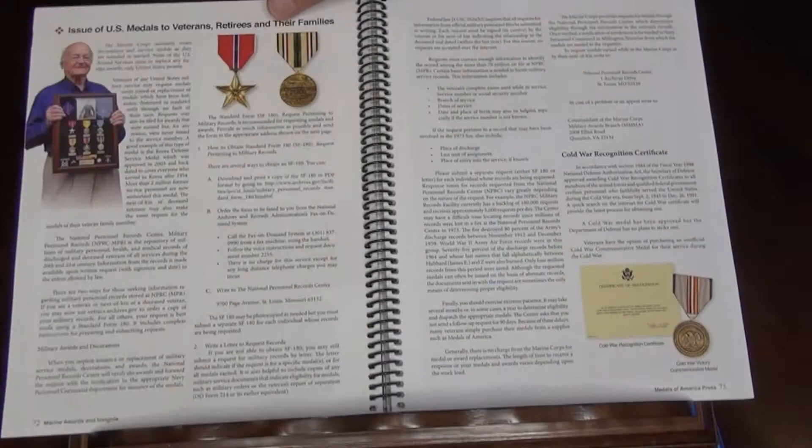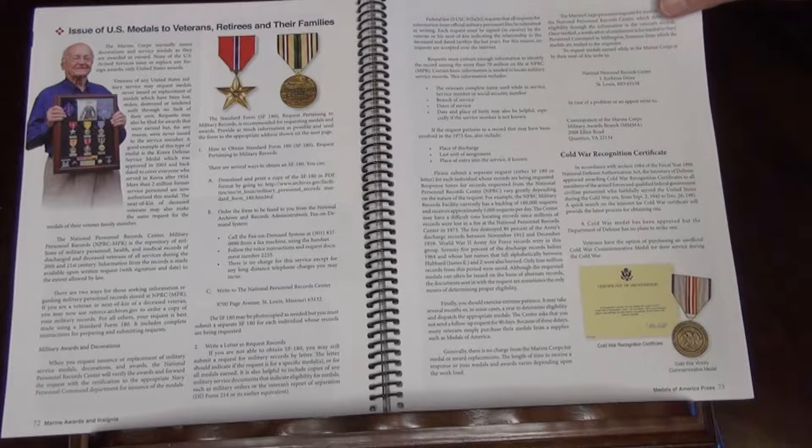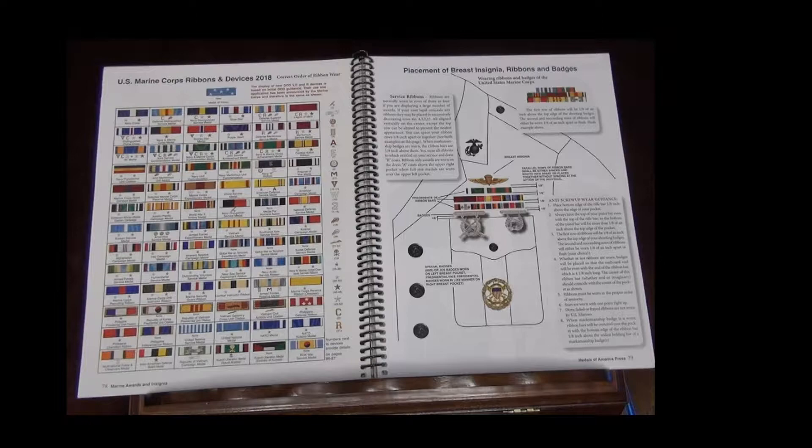Then a nice section on how veterans can claim their medals, how retirees can claim them, and how families can claim them — the government will furnish them if you're willing to go through the procedures. There's an incredible chart here — maybe the only one around — that shows Marine Corps declarations of unit awards and service ribbons from the Civil War all the way up to today.